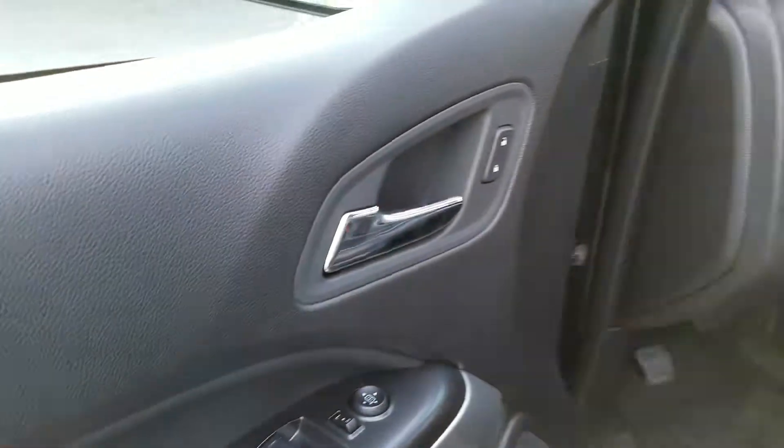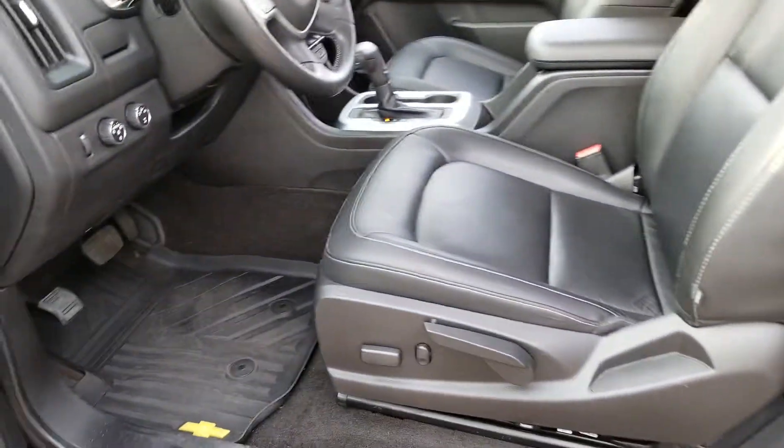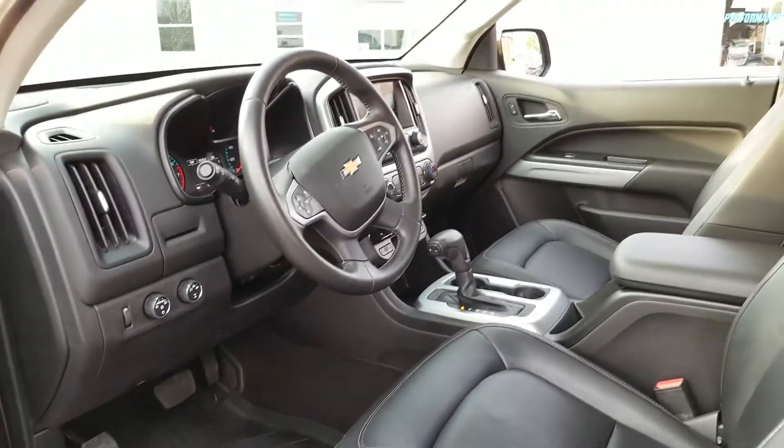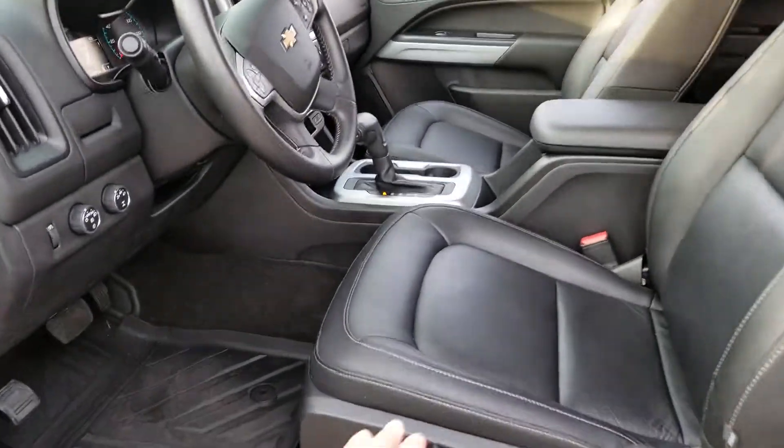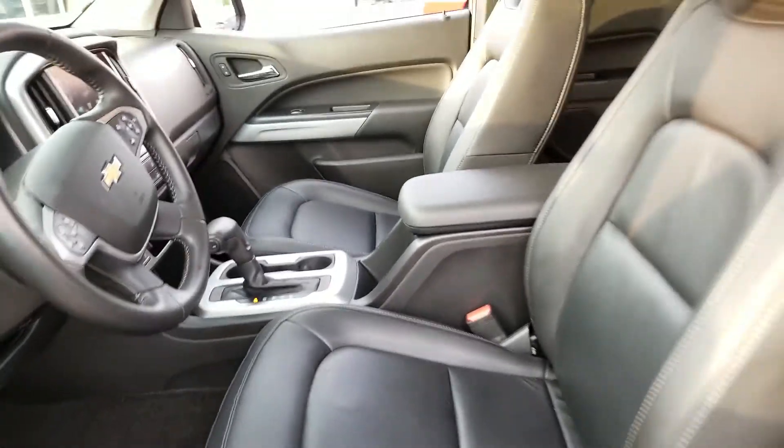Here are your window controls, side view mirrors, and power door locks. Your seat controls and all-weather floor mats are Chevy-branded. Nice look inside — let's go ahead and get inside. Nice leather interior.